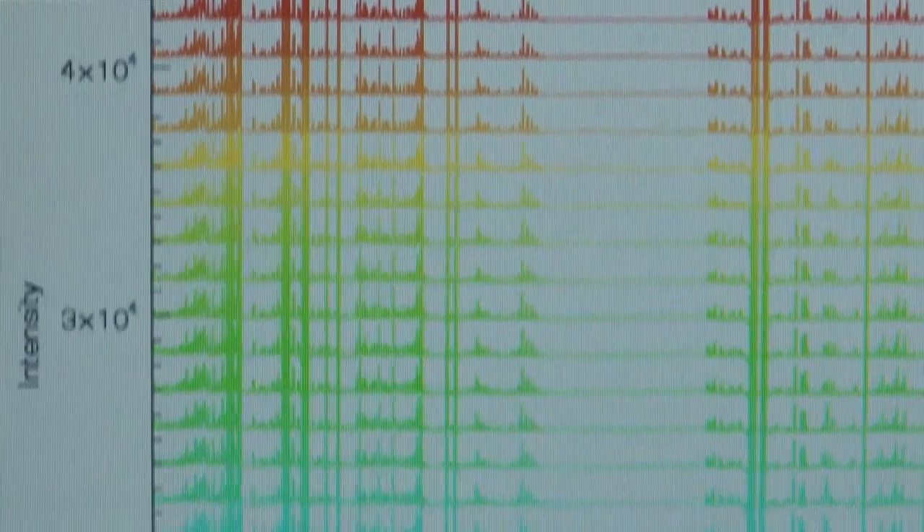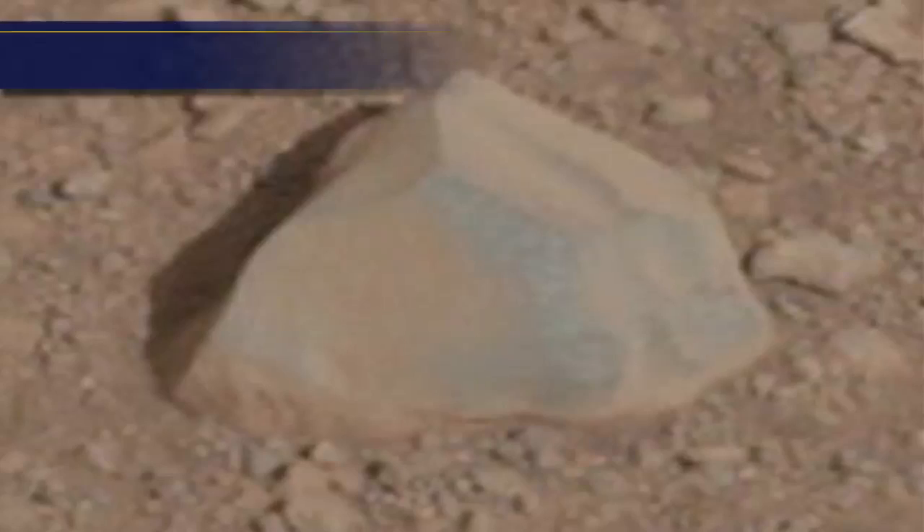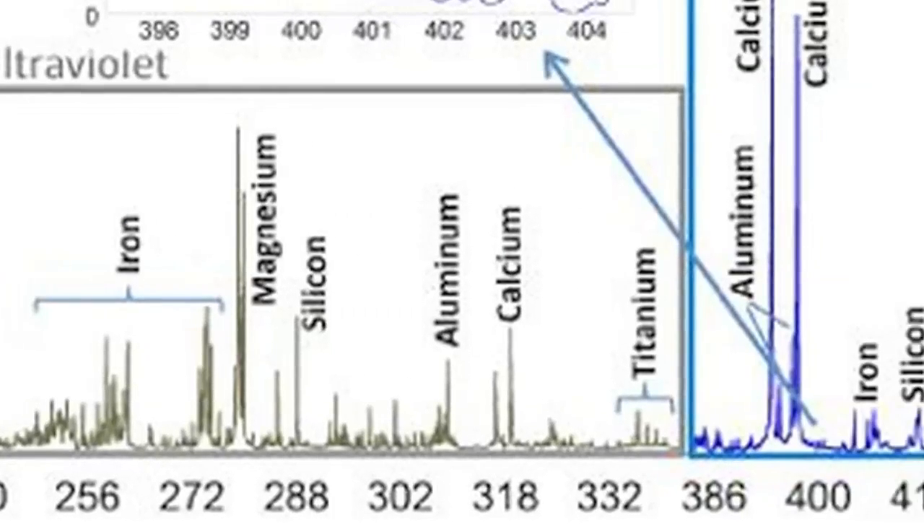We had never seen such a beautiful spectrum — it was beyond our wildest dreams. It was so beautiful. The first rock that we shot was relatively generic. We saw silicon and oxygen in abundance, which typifies these rocks. And then we also saw iron,